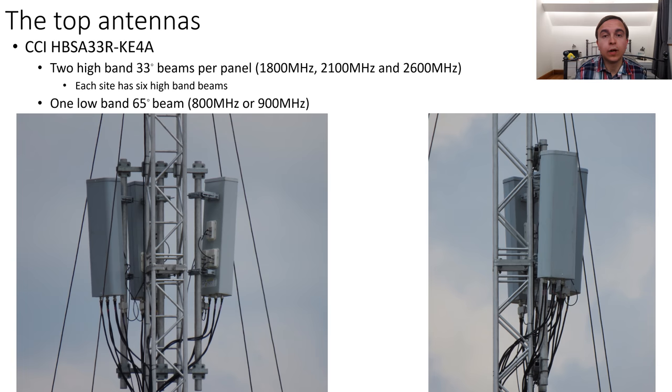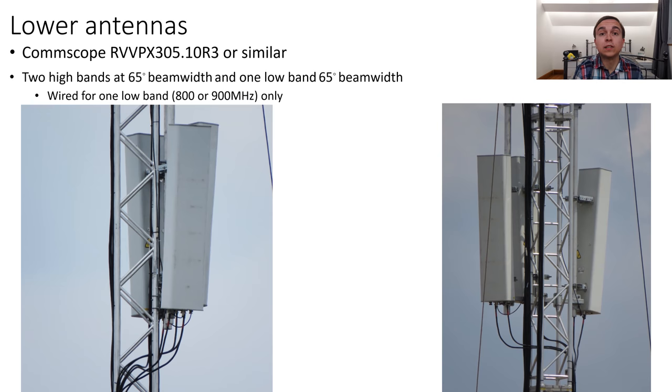The low band could be used for either the 4G 800 MHz or the 2G/3G 900 MHz, dependent on what is broadcast on the antennas below. The lower antennas are fairly standard CommScope triple-band antennas with four high ports and two low ports, and these just broadcast the standard relatively wide beam that you would find on a typical macro site. These will just be carrying the other low band that the higher CCI antennas are not broadcasting — so if the higher CCI ones are doing 4G 800, these will be doing the 2G/3G 900 MHz, for example.